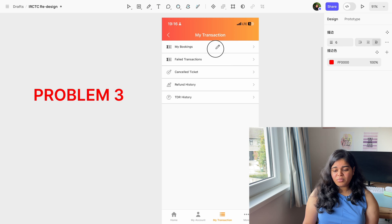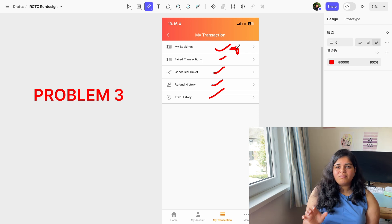Problem three: in the transaction section, users see options like My Booking, Transaction Failed, Cancel Ticket, Refund History, and TDR History. To view prior bookings, you have to navigate deep into the menu. A better approach — similar to what Train Line does — would be to show all bookings by default at the top, with filter options for failed transactions or cancellations. My Bookings should be the default view.